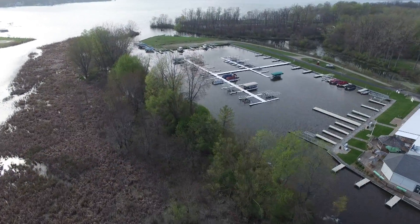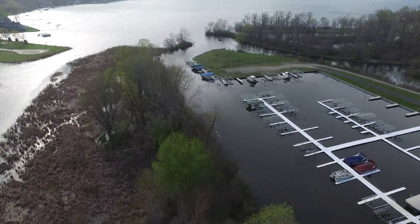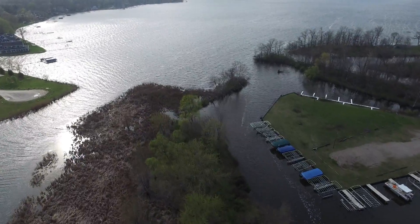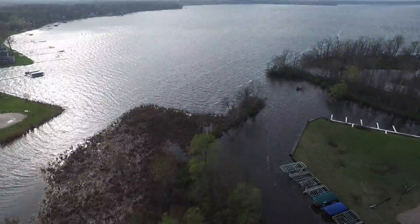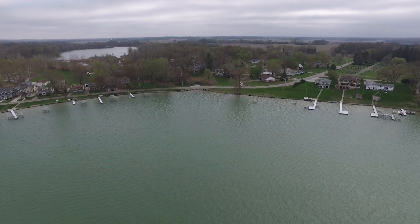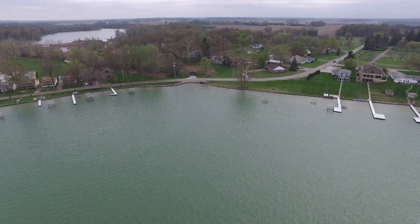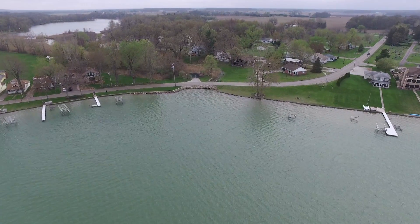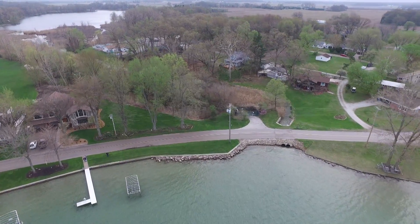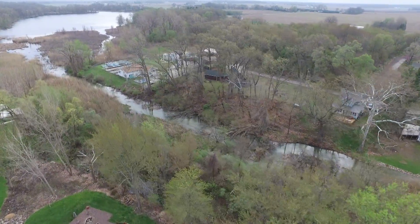Thirty-seven inches of rain typically falls on the lake and watershed each year. The managed wetlands we have just visited are essentially the kidneys of the lake, removing sediment and nutrients before they enter the lake's water column. Lake Maxinkaki has only one outlet structure which controls the legal level of the lake. The Indiana courts gave Lake Maxinkaki Environmental Council control of this outlet in 2001.